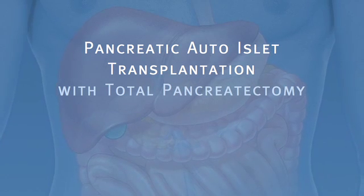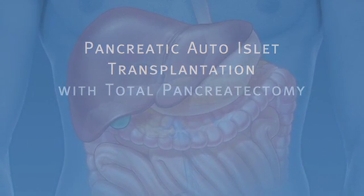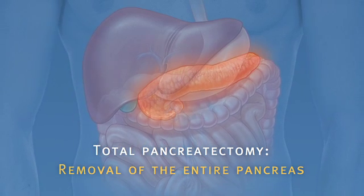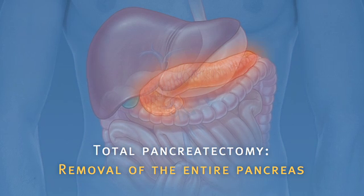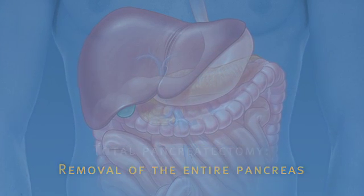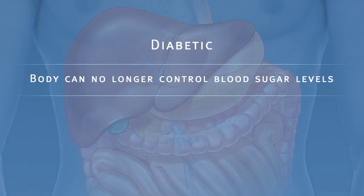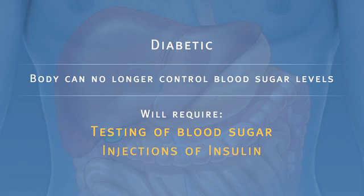Pancreatic auto islet transplantation is a procedure used to maintain insulin production and secretion in patients with chronic pancreatitis that are undergoing a total pancreatectomy, or removal of the entire pancreas. When all other medical therapies fail to control the pain, removal of the pancreas may be an option. However, it can leave a person diabetic, which means that the body can no longer control blood sugar levels and will require intensive testing of blood sugar and injections of insulin.